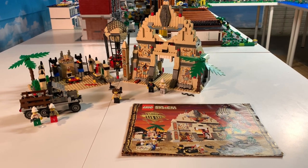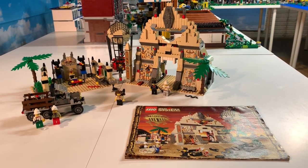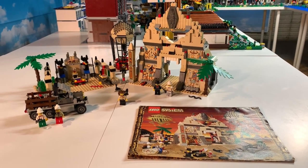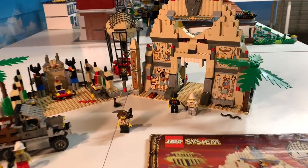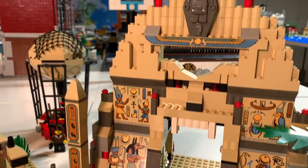Hello everybody, this is Dr. McBrick, and I'm here with a set that I picked up off BrickLink. I thought you might want to see it — it is an absolutely gorgeous set. It is from 1998: set 5988, Pharaoh's Forbidden Ruin, and it's the big one from the Johnny Thunder series.